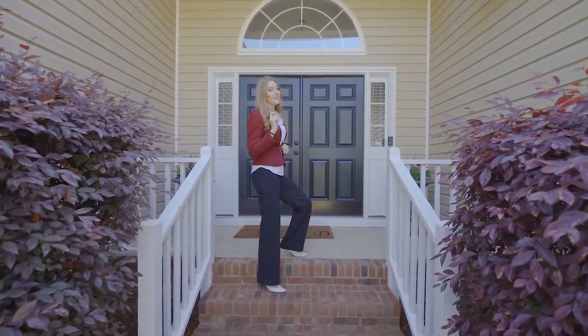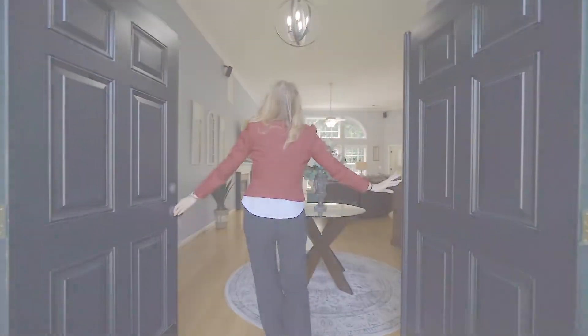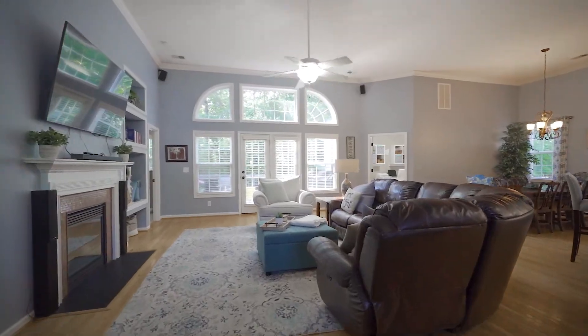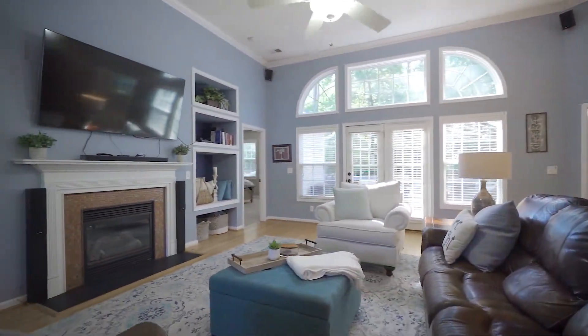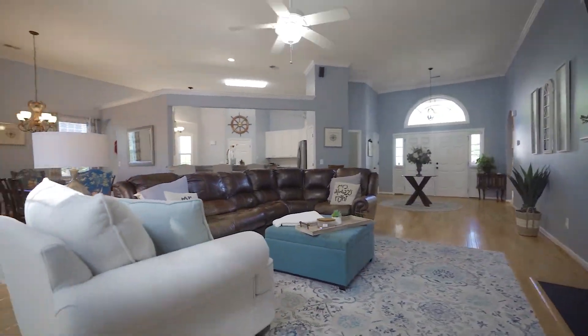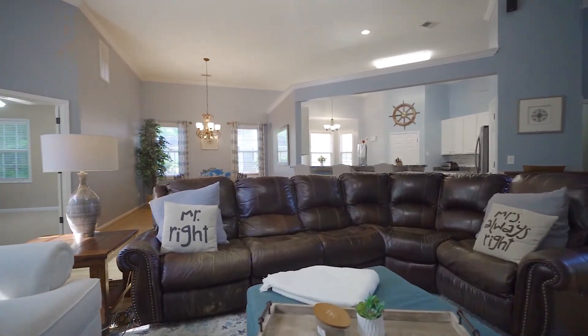Now that we've seen what this house has to offer on the outside, let's take a look inside. Upon entering from your front porch you will see great modern touches throughout. The great room provides an abundance of natural light, high 12-foot ceilings, gleaming hardwood floors, a cozy natural gas fireplace, access to the back deck, and a great open floor plan.